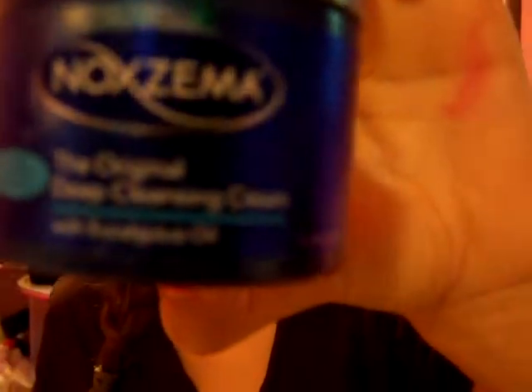Here I have this Noxzema face wash. It's the original deep cleansing cream with eucalyptus oil, which I don't even know what that is. I think it's like koala food or something. So it's basically the original deep cleansing cream with koala food oil. Sounds good to me — I'm going to buy more of this. I think it's awesome because it's worked for me.